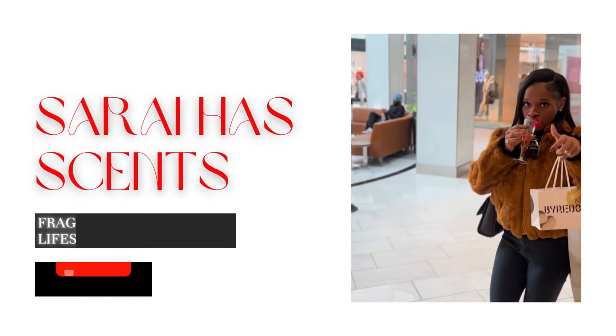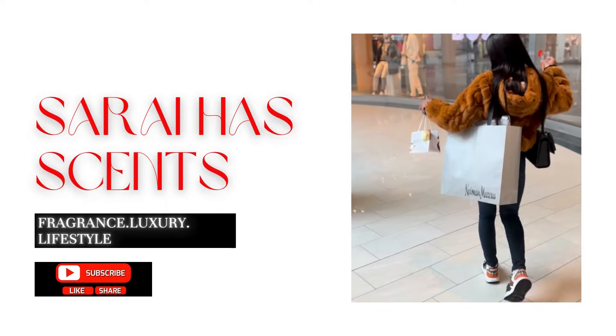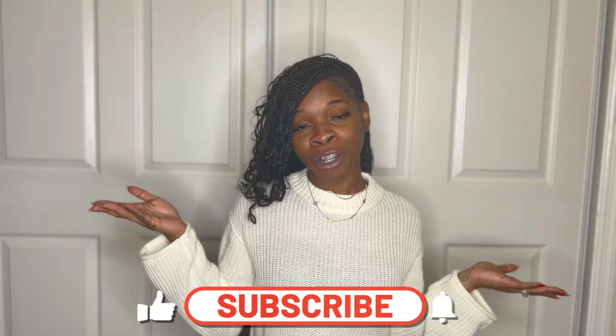Hey babes, my name is Sarai and this is Sarai Has Scents. Welcome or welcome back to the channel. If you are returning, you are so appreciated. We are in a new year so I'm so happy for you to be returning after an entire year and being with your girl. If you are new, I do videos on all things fragrance, luxury, and lifestyle. So if any of that is your thing, please don't forget to like, comment, subscribe, and share this fragrance video.